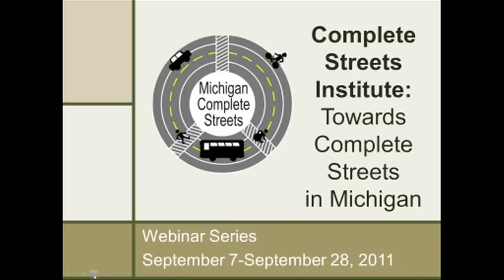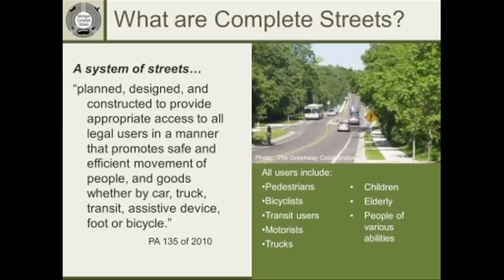Welcome to the Complete Streets Institute webinar series. My name is Holly Medill, and I am the Complete Streets Project Coordinator for the Michigan Department of Community Health, and I will be one of your moderators today.